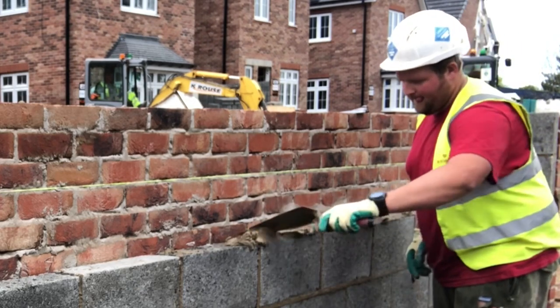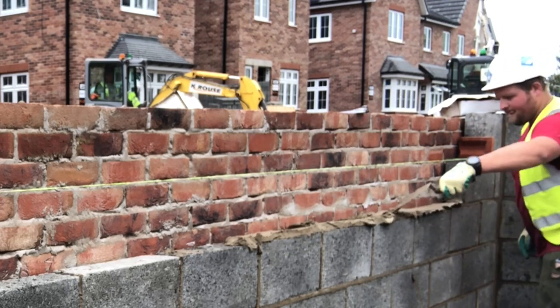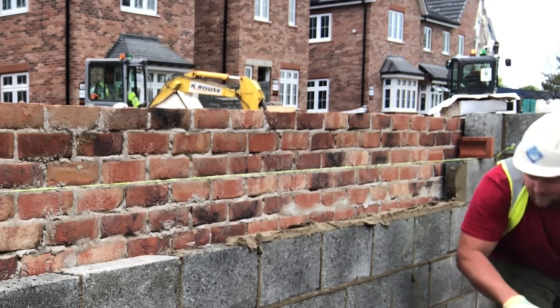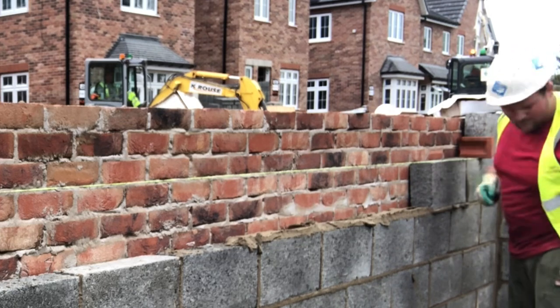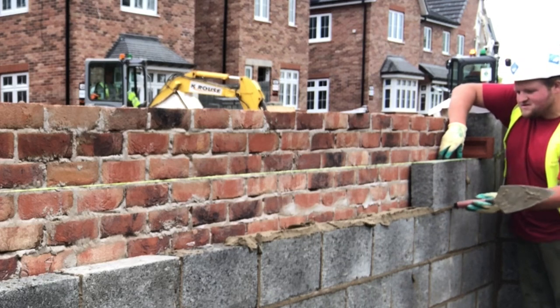I try to cut down the length as short as possible, which is why I edit between me putting the line up. I just want constant bricklaying footage instead of downtime between courses or me walking backwards and forwards if I'm going to go speak to a forklift driver.